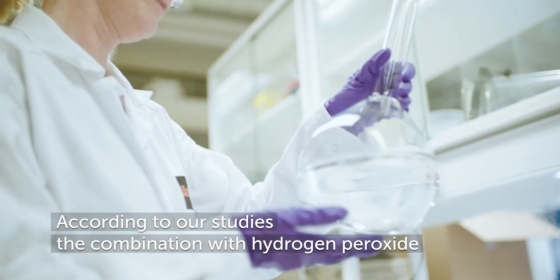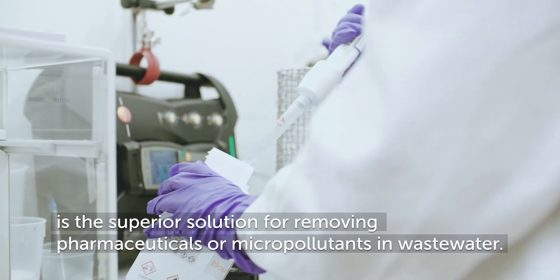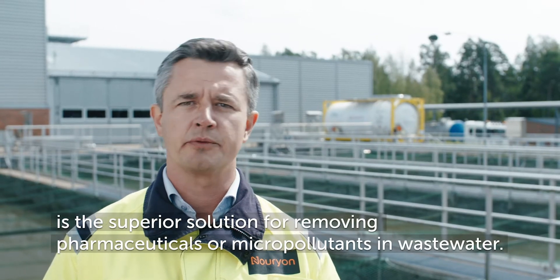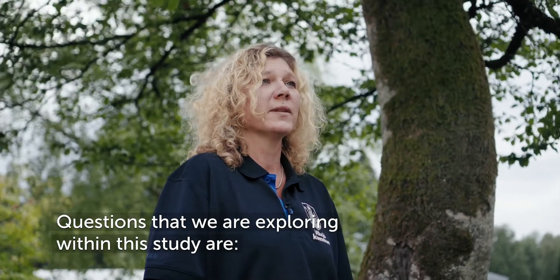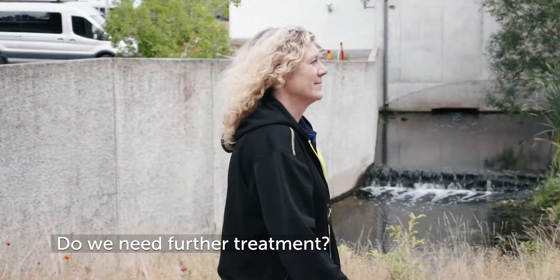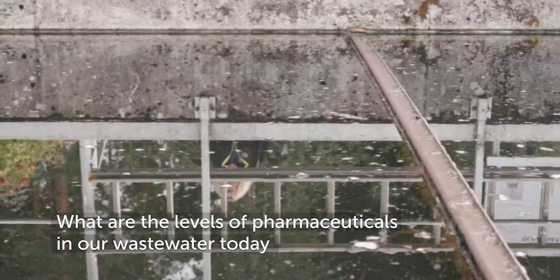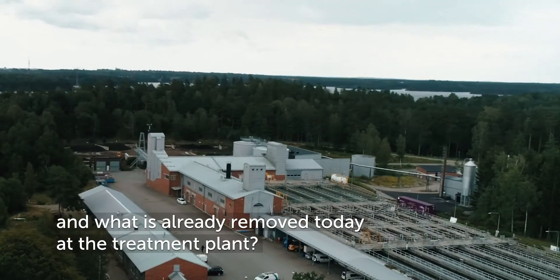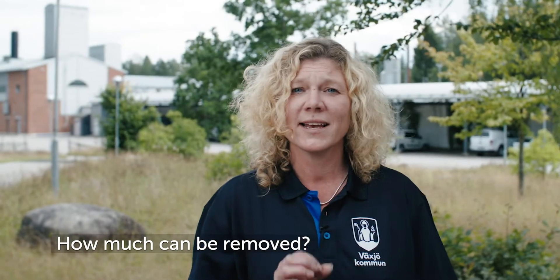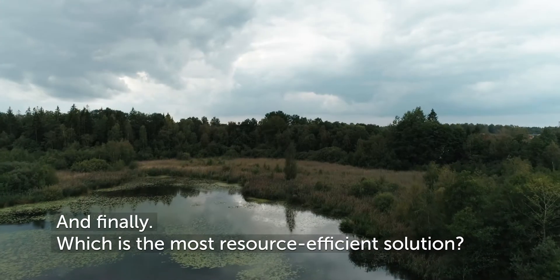According to our studies, the combination with hydrogen peroxide is the superior solution for removing pharmaceuticals and micropollutants in wastewater. Questions we are exploring include: do we need further treatment, what are the levels of pharmaceuticals in our wastewater today, what is already removed at the treatment plant, how much can be removed, and which is the most resource-efficient solution?